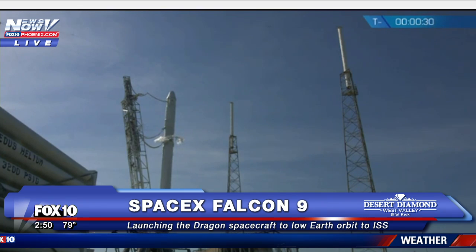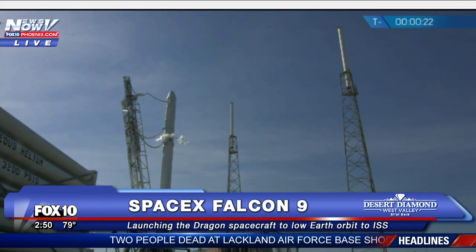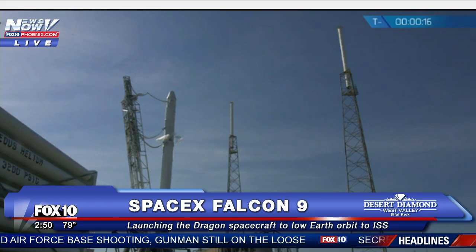T-minus 30. T-minus 20. Falcon 9 secured, flight pressures.